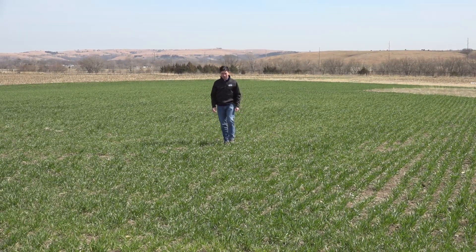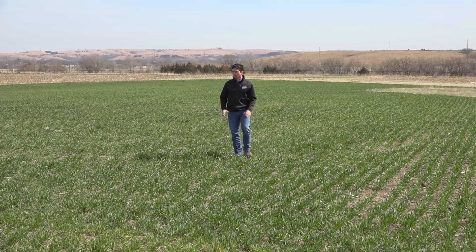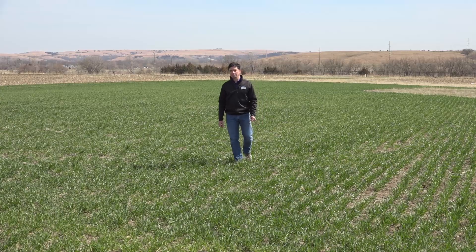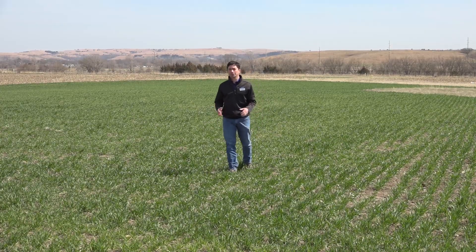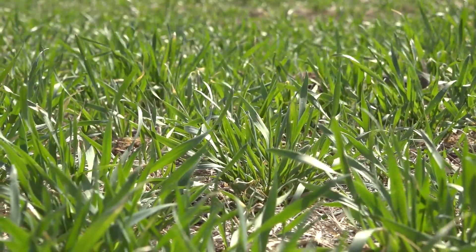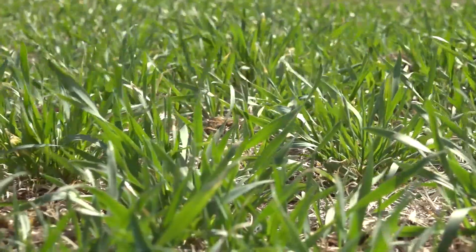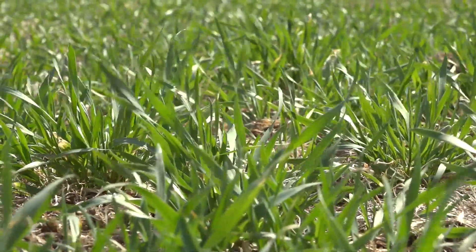We are at the time of year when the wheat crop is coming out of dormancy and we have a green-up. It's a good time to start looking for potential issues out there. There are possible reasons why we may have some discolored chlorosis issues showing up at this time of year, and it could be many reasons.